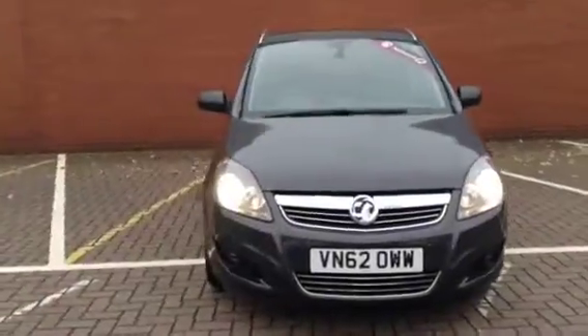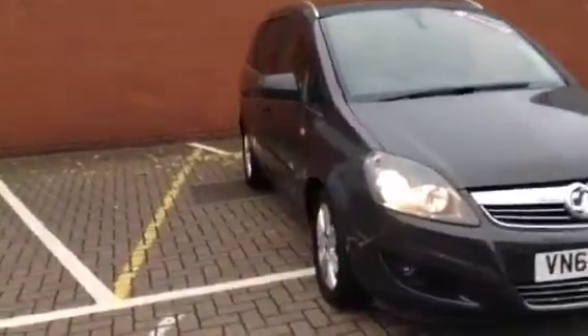Welcome to Baylis. You're about to view our Vauxhall Severa Design Nav. This Vauxhall is in grey and has done just over 28,500 miles.